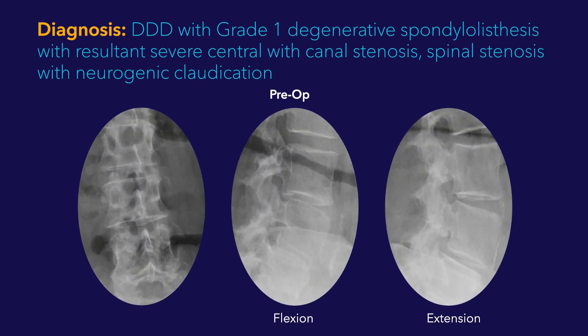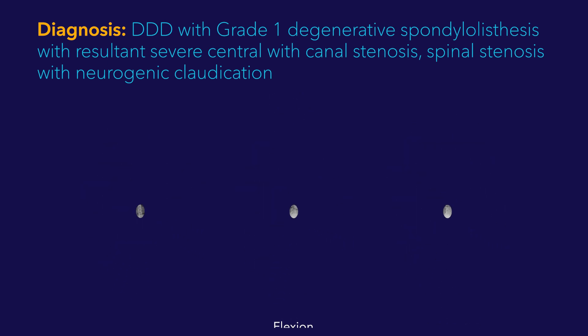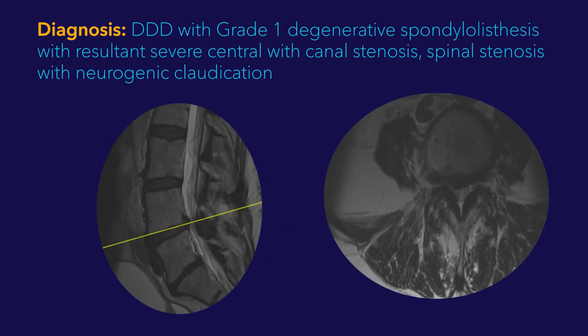On x-ray review, we demonstrate a subtle degenerative scoliotic deformity, but I'll draw your attention to the L4-5 level where there's degenerative disc disease with a grade one degenerative spondylolisthesis. On MRI, there is moderate to severe lateral recess and central stenosis.